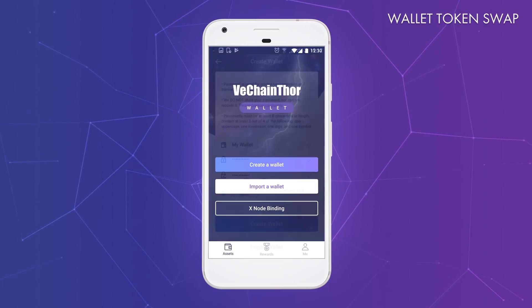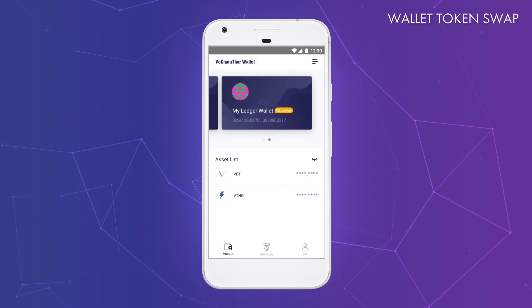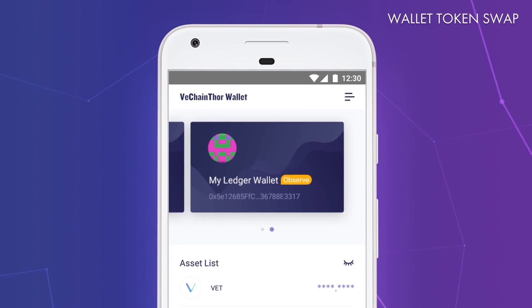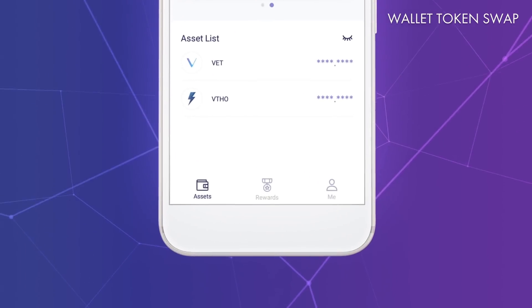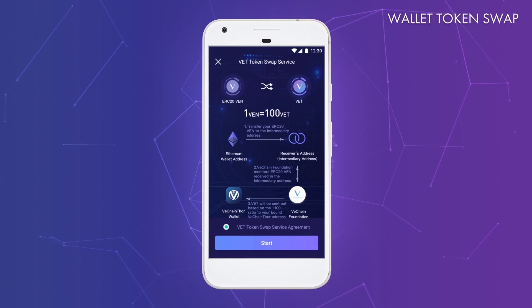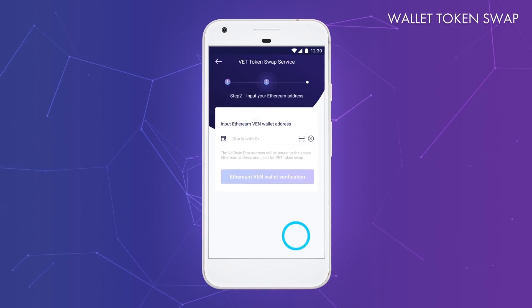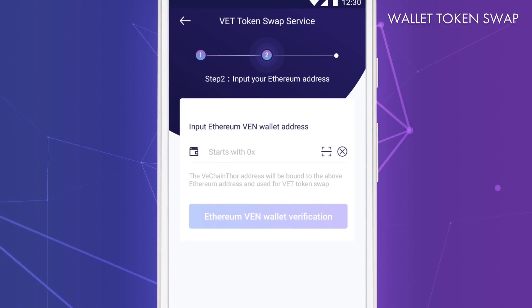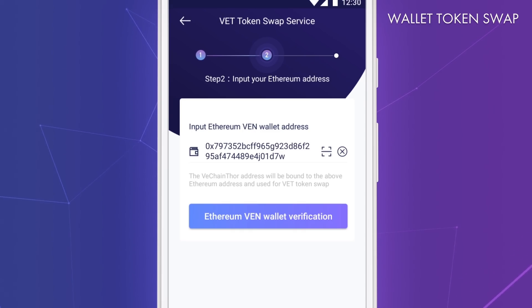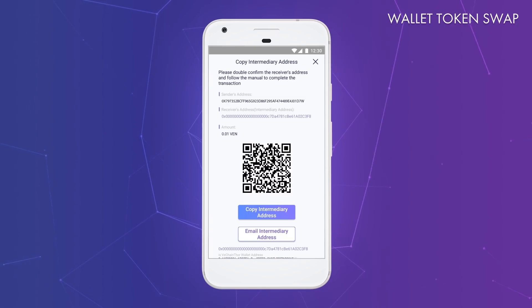Create your VeChainThor wallet just like in the last step — give it a descriptive name and write down the mnemonic phrases on a piece of paper. Alternatively, you can create your VeChainThor address with another application and observe it in the mobile wallet. Once you have your VeChainThor wallet up and running, you can go ahead with the VET token swap. To do this, click on the Me tab and select VET token swap on the following screen. Read the VET token swap service agreement and then click on Start. Now you have to select your VeChainThor wallet — this is the wallet that you are going to bind to your Ethereum wallet. Enter your Ethereum address into the dedicated field, including the 0x at the beginning. Once you are done, click on Ethereum VEN wallet verification. On the next screen, a unique intermediary address is created. Copy the intermediary address to your clipboard by selecting Copy.